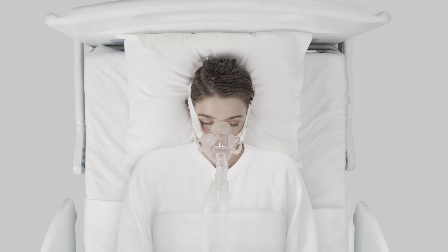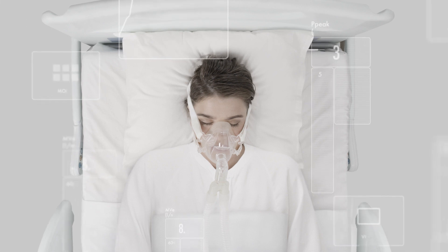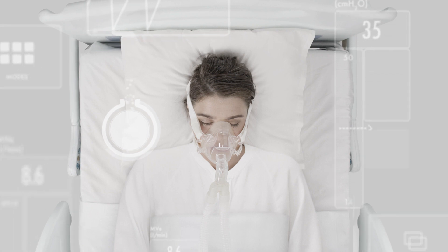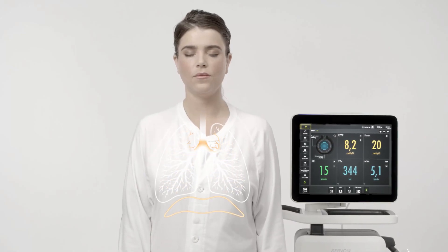Starting with just providing oxygen and monitoring the response, other functions can easily be accessed and applied if more support is needed. One challenge with being on a ventilator is that muscles directed by the brain to control breathing, such as the diaphragm, can lose strength if not kept active.